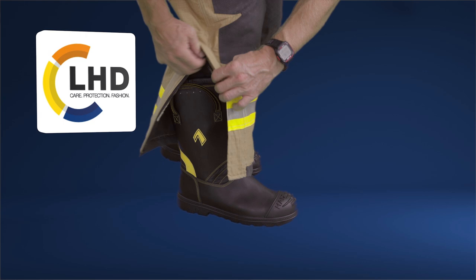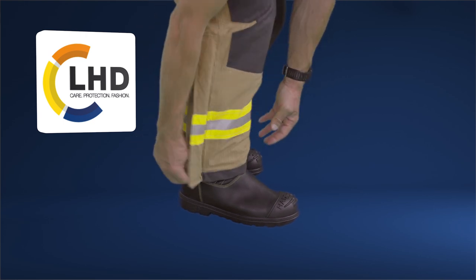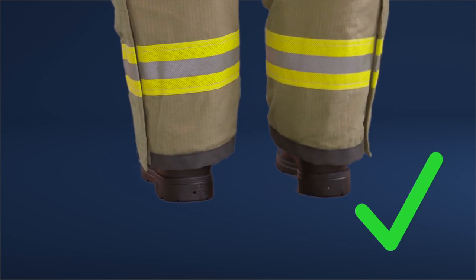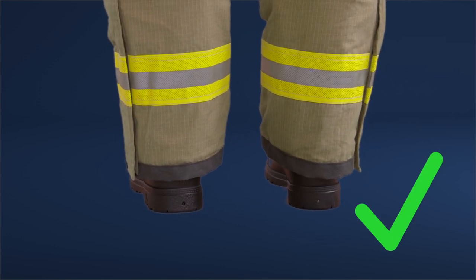The trouser cuffs should not be dragging on the ground, as this will cause damage and potentially a trip hazard. Ideally, they will sit between two inches and four inches from the floor. Remember, you will have boots on too.